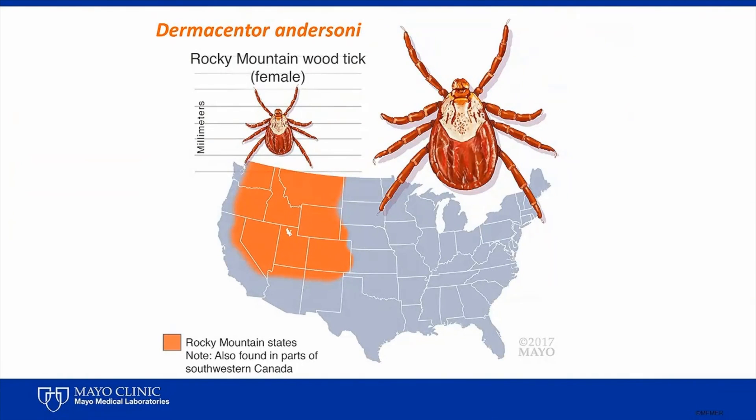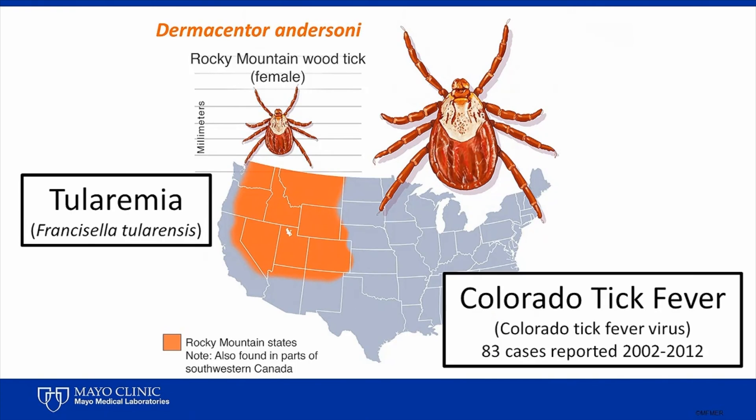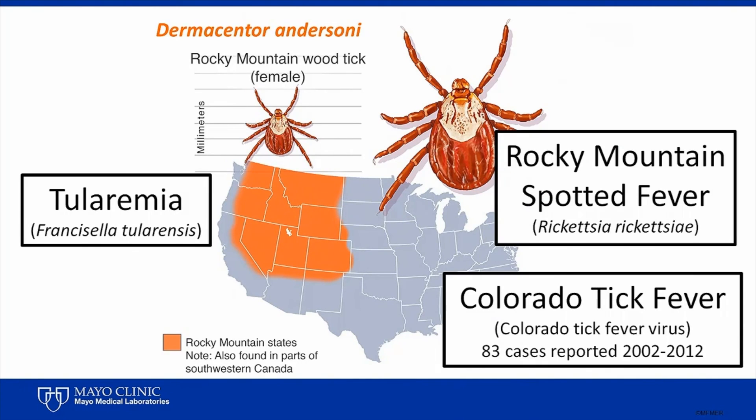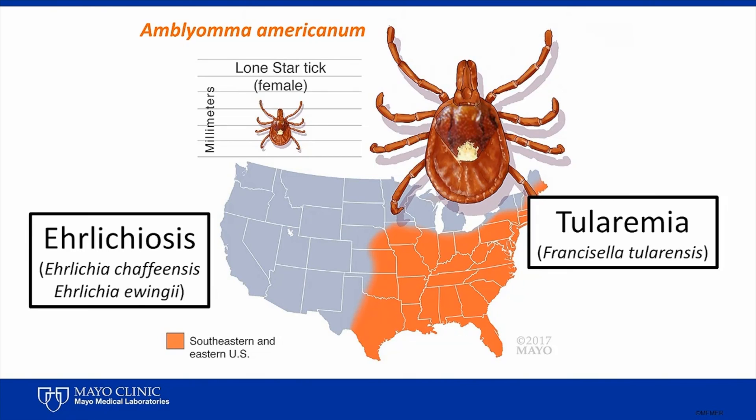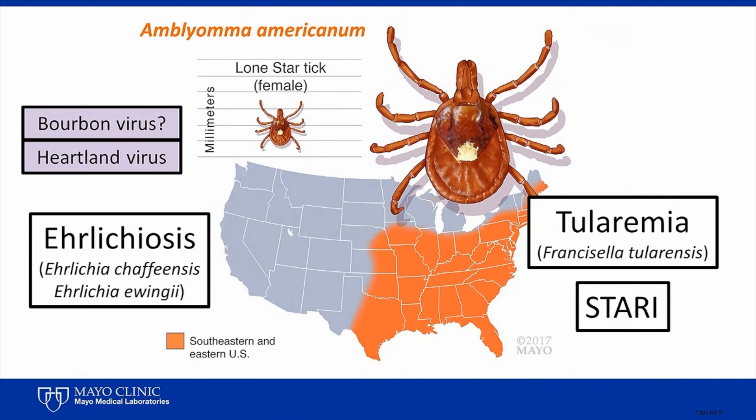The western Rocky Mountain states and parts of southwestern Canada harbor a related tick, Dermacentor andersoni, also known as the Rocky Mountain wood tick. This tick can transmit the agents responsible for tularemia, Colorado tick fever, and Rocky Mountain spotted fever. Then there's Amblyomma americanum, the lone star tick, which is widespread throughout the southeastern and eastern United States. It transmits the causative agents of tularemia, ehrlichiosis, and the enigmatic condition called STARI. It also most likely transmits heartland virus, and possibly bourbon virus.